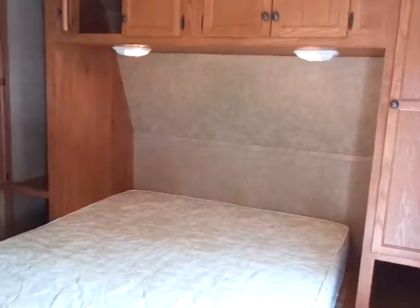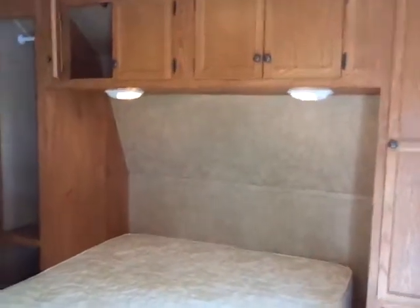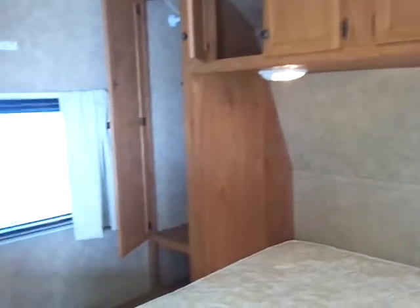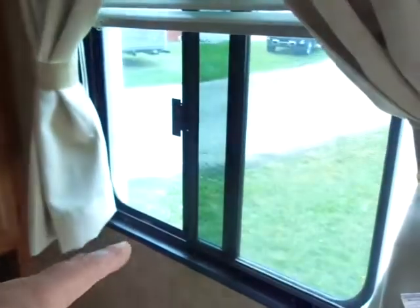So it's a front queen bed master bedroom with really pretty cabinetry, and the overheads instead of just a shelf are all usable — four doors overhead — and we have shirt closets on both sides. We do have a purpose-built bedroom TV hookup as well as windows on both sides for cross ventilation. This is a slider window.